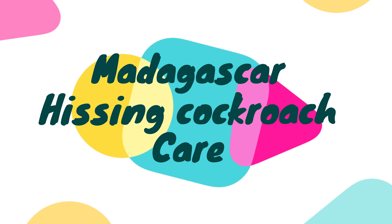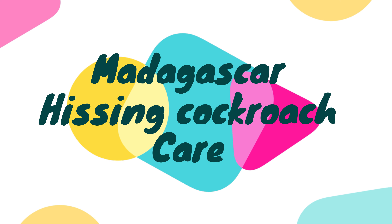Hey everyone, welcome back to my channel. Today I'm going to be teaching you about how to take care of Madagascar hissing cockroaches. Peanut and Pretzel are going to be helping me today. They're so cute.